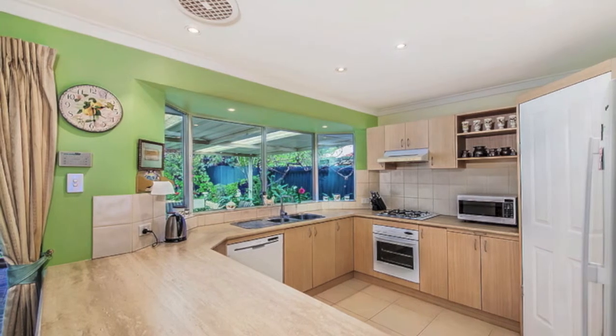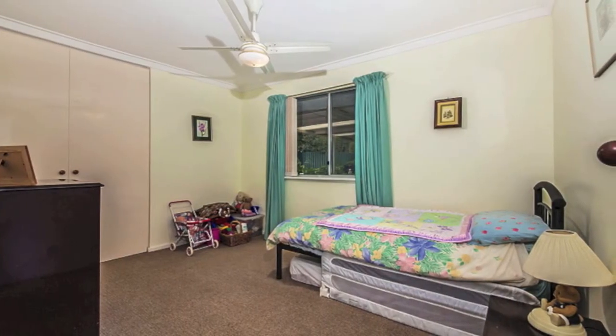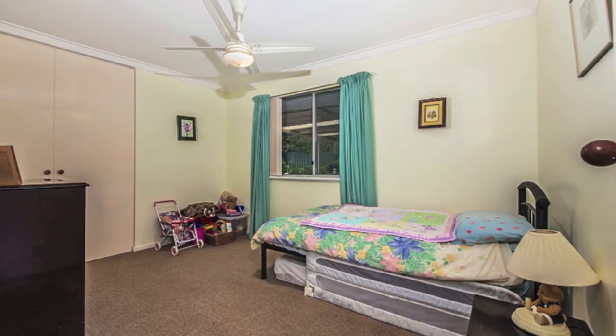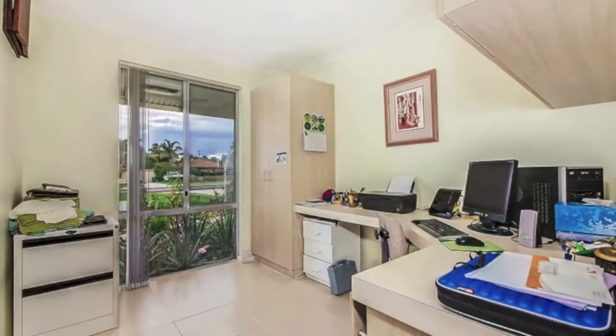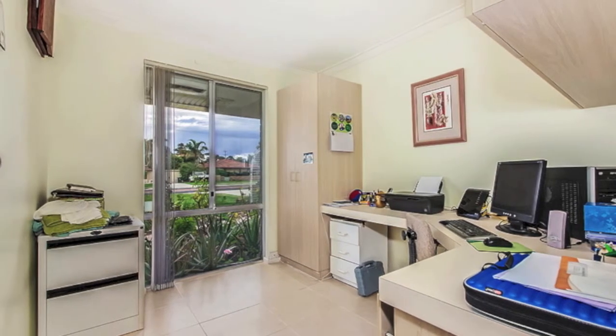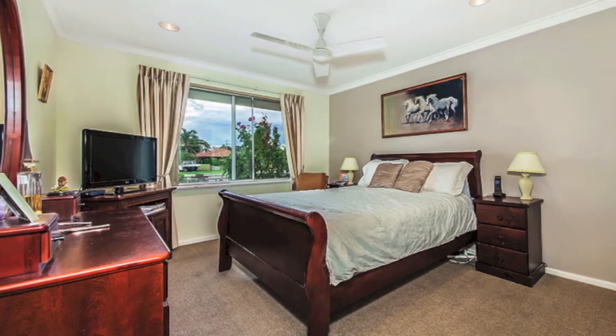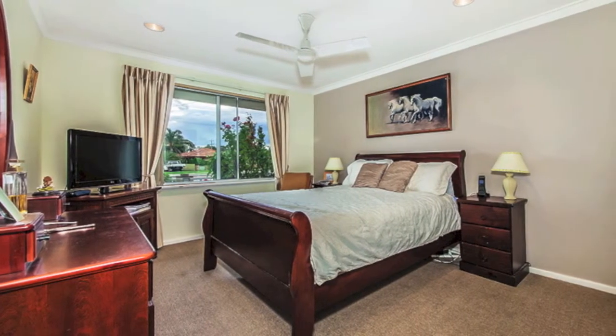breakfast bar, tiled splash backs, a walk-in storage pantry and a quality Westinghouse gas cooktop, electric oven and dishwasher. The study could easily be a fourth bedroom depending on your living needs, whilst the master comprises of a large walk-in wardrobe, ceiling fan and a spacious renovated en suite with toilet.